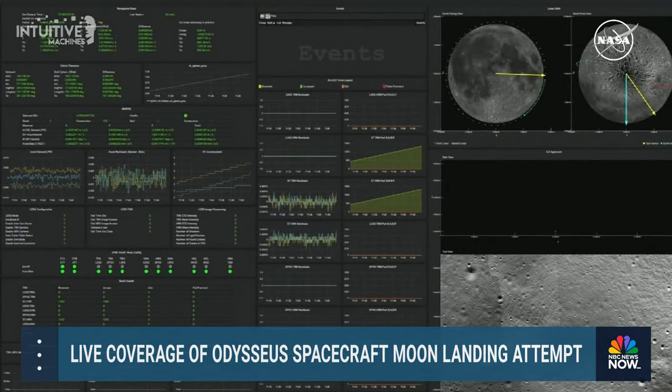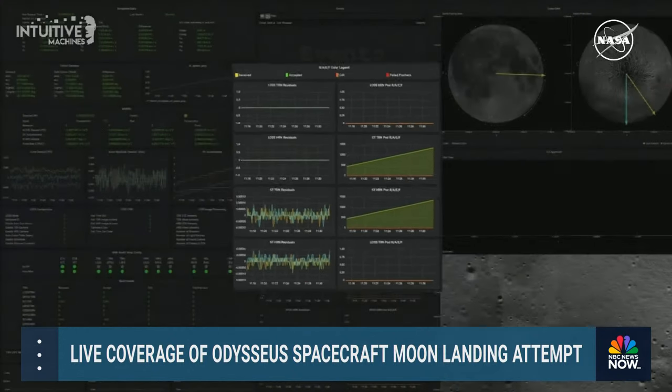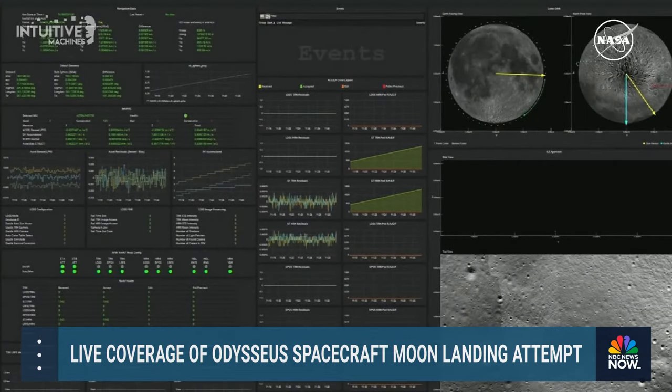For some reason, flight controllers have lost data. The column on the right is a Received, Accepted, Edited, and Failed pre-checked — or RAFE chart. When each of these lines are on top of each other, that's a good indication that Nova C's navigation system is in good health, because every measurement Nova C makes must be received, accepted, edited, or failed pre-checked. The failure is a possible outlier of data that the lander's computer automatically knows is bad information. The DDL screen is one of many data displays that flight controllers are monitoring to successfully navigate Nova C to the lunar surface.